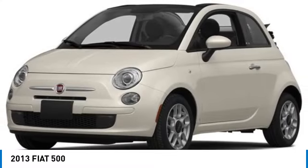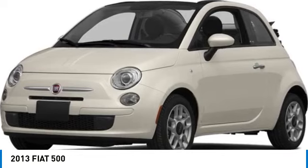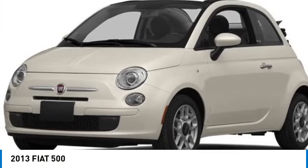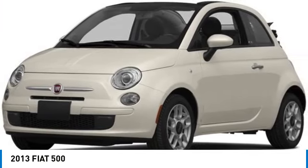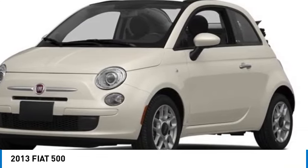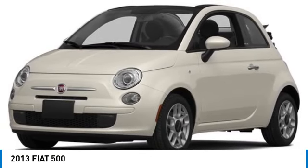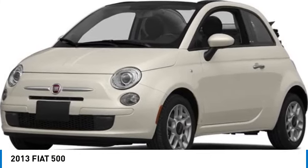Stop by and take a look at the 2013 Fiat 500. The Fiat 500 offers exciting models infused with style, technology, and convenience features to make life on the go more personalized and comforting. And with so many original ways to personalize every Fiat 500, your individuality will be recognized wherever you go.